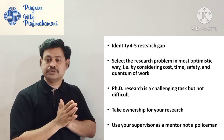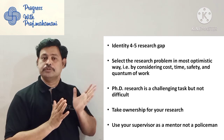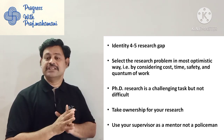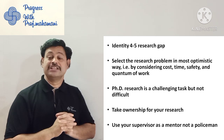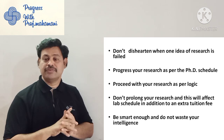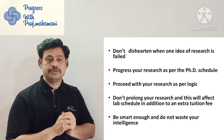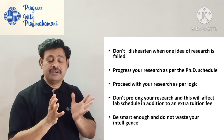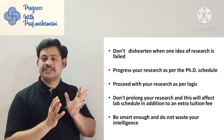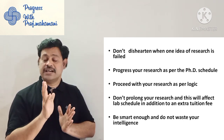Do not allow your supervisor to police every activity — that is not good and many times it will end up in failure. If one idea of research fails, immediately plan for alternatives — your supervisor will help you. Do not get disheartened. That is important.